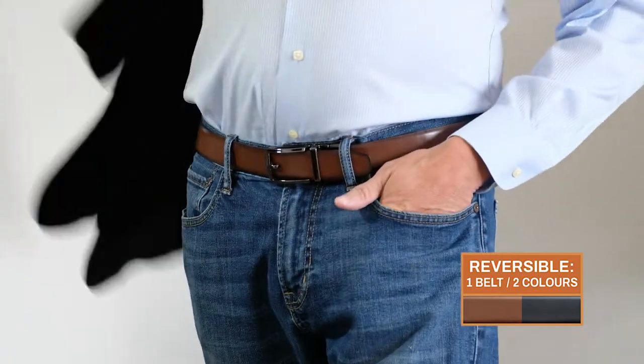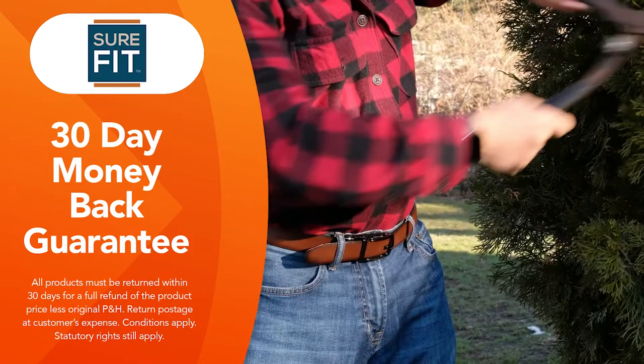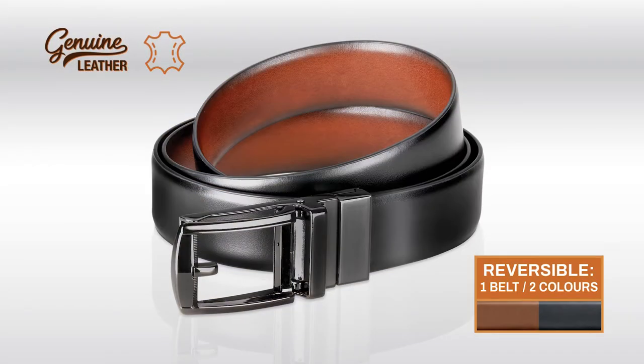Wear it black or brown side up. You'll love how easy it is to quickly tighten and loosen your Sure-Fit belt. But if you're not completely satisfied, just send it back within 30 days for a full refund of the product price. The Sure-Fit belt is the only belt you'll ever need, so order yours today.